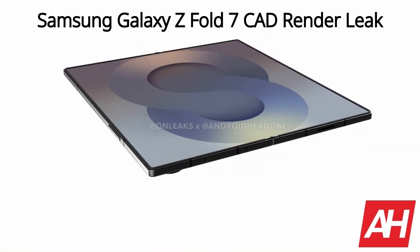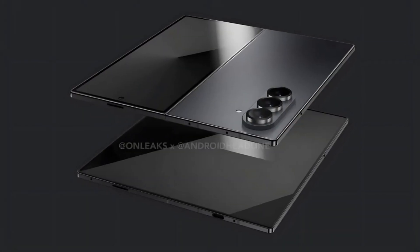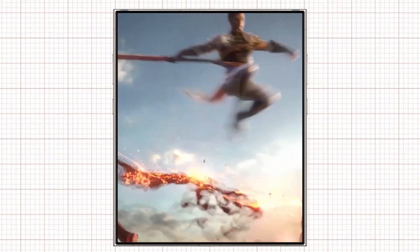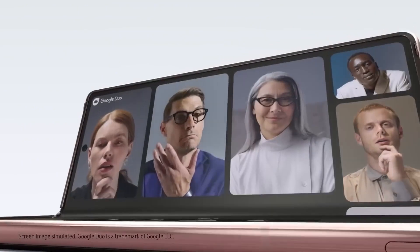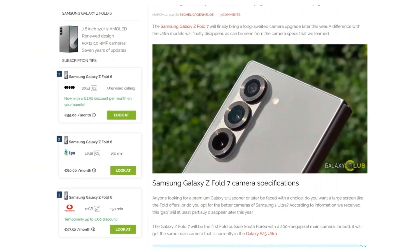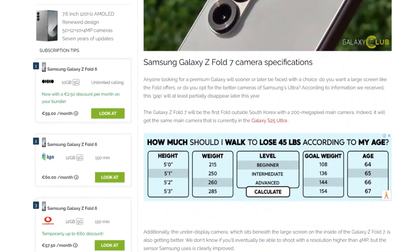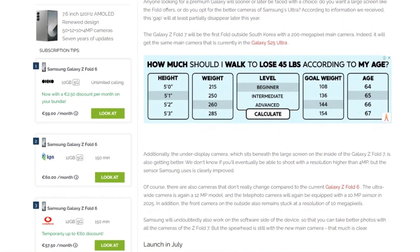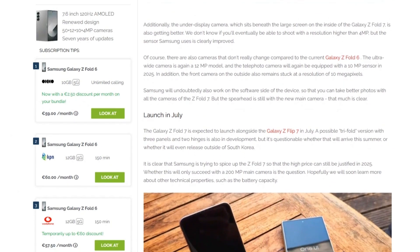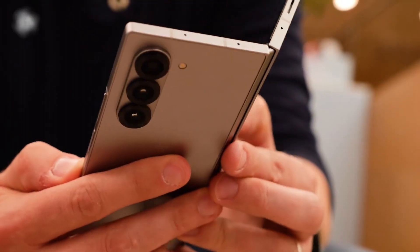The Galaxy Z Fold 7 is rumored to feature a slimmer design with larger displays — a 6.5-inch cover screen and an expansive 8.2-inch foldable panel — and is expected to retain a 4,400 mAh battery. According to Galaxy Club, the new foldable will feature a powerful 200MP rear camera, a significant jump from the 50MP main sensor found in the previous three Galaxy Z Fold generations. This upgrade could help bridge the gap between the Z Fold series and Samsung's Galaxy Ultra models in terms of photography capabilities.